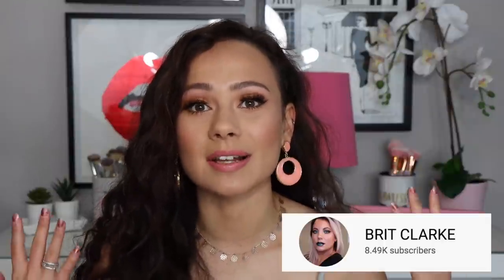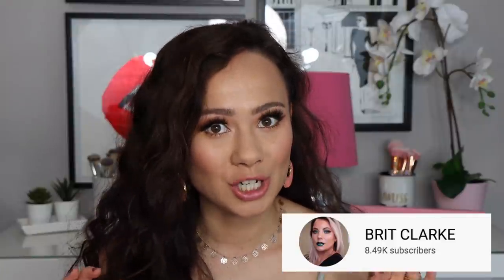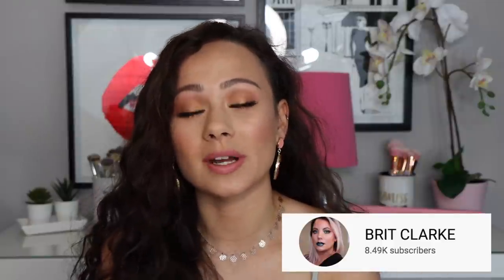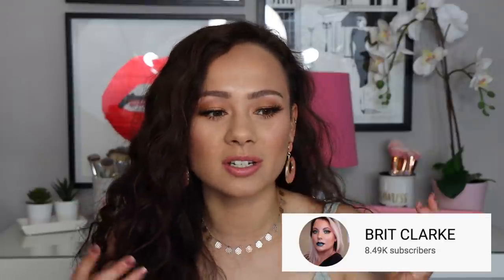I want to start off with my channel of the month. I discovered this channel about a month ago and I've been absolutely obsessed — I've totally bought into her channel — and that is Brit Clark. If you guys aren't familiar with Brit Clark, you need to go check her out. She does beauty videos but I watch her more for the entertainment because she's such a cool person, so funny, so real. Make sure you go subscribe to her channel and tell her that I sent you.